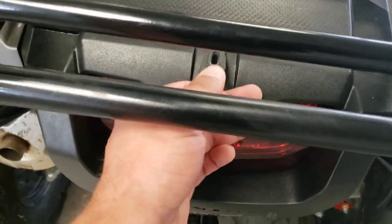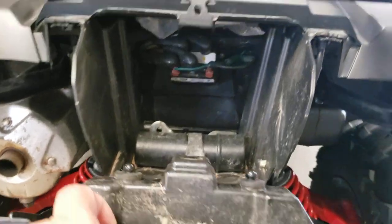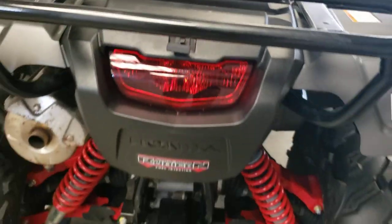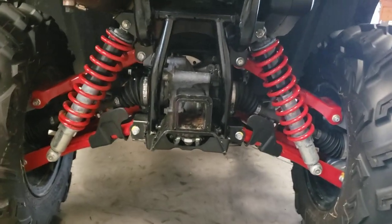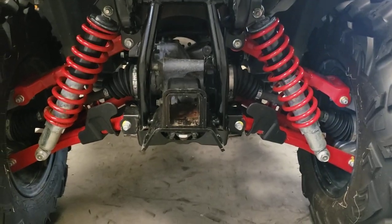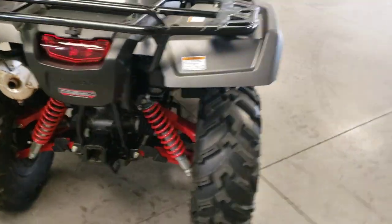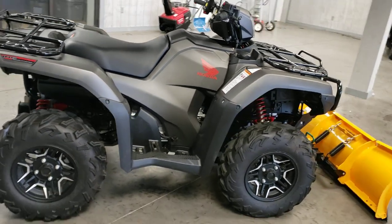You also have additional storage in the back with your tool kit. Independent rear suspension, and it is ready to take on the receiver for towing. This is fuel injected, so nice easy startups every time.